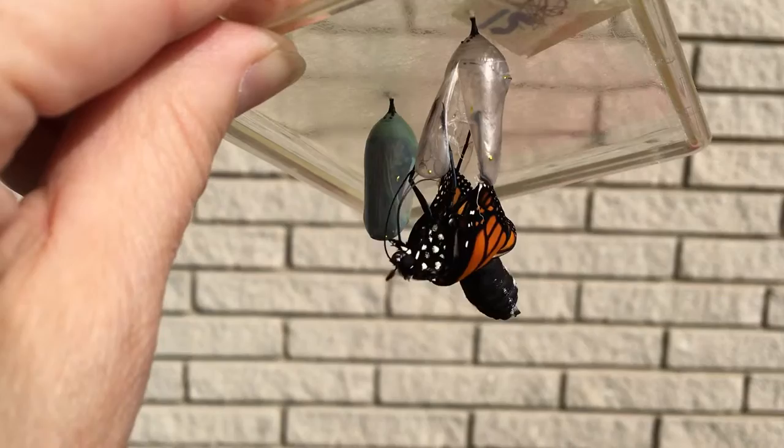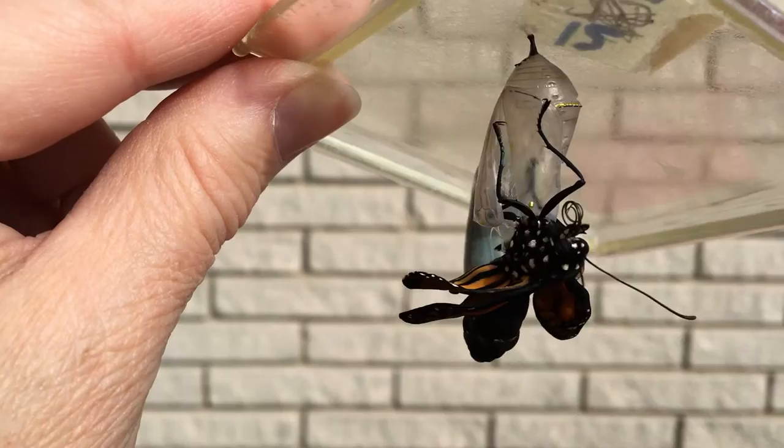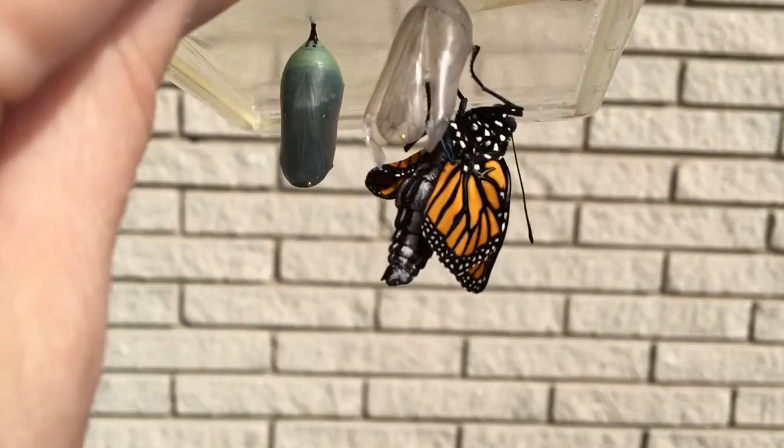That's the abdomen and the little wings coming out. See the tongue? It's in two pieces — it has to join the tongue together. It's a process of its own. See the tiny wings are going to grow so rapidly. They are already growing.